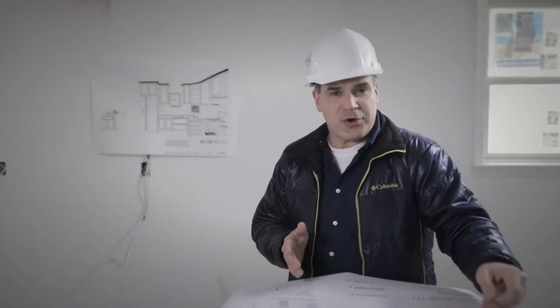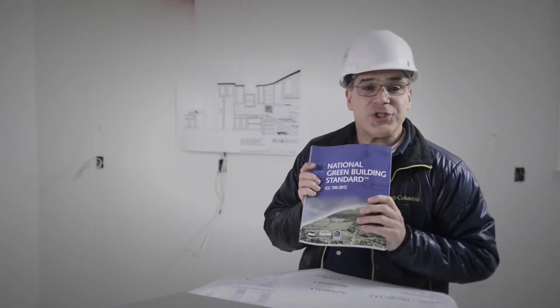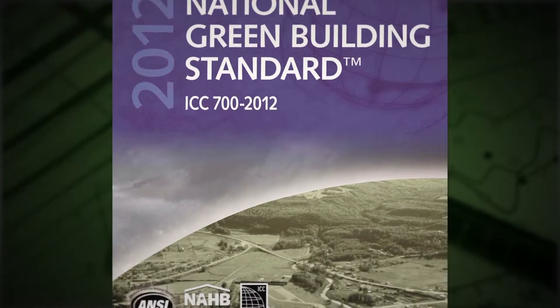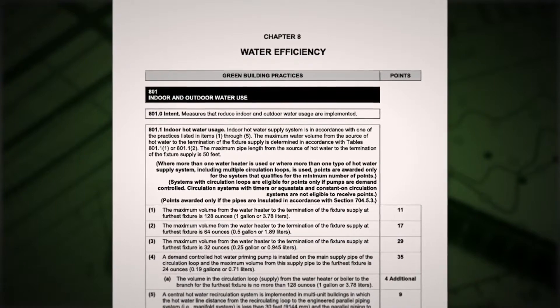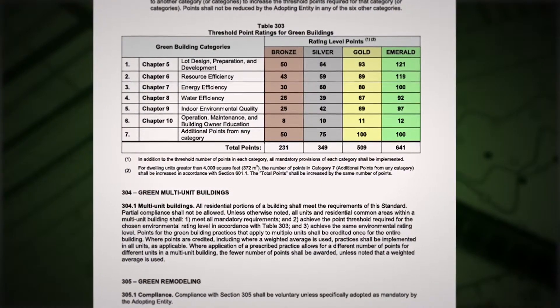But where to begin? NAHB has a lot of great resources to help you get started or further involved in building greener, higher performing homes. The ICC 700 National Green Building Standard, or NGBS, is a great place to start. It's an above-code standard and the only residential green building system approved by the American National Standards Institute. It offers an easy-to-understand point-based rating system with bronze, silver, gold, and emerald levels to aim for.